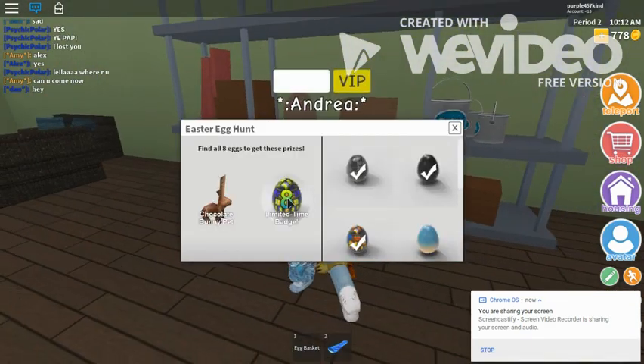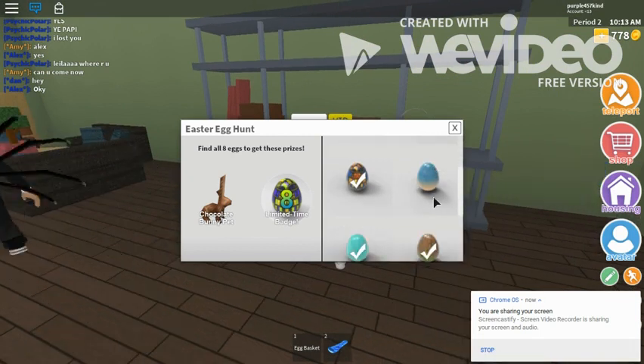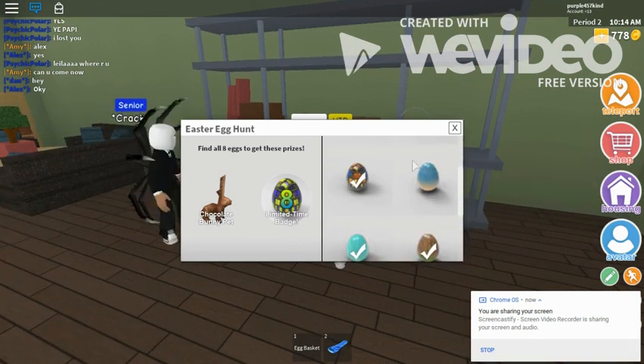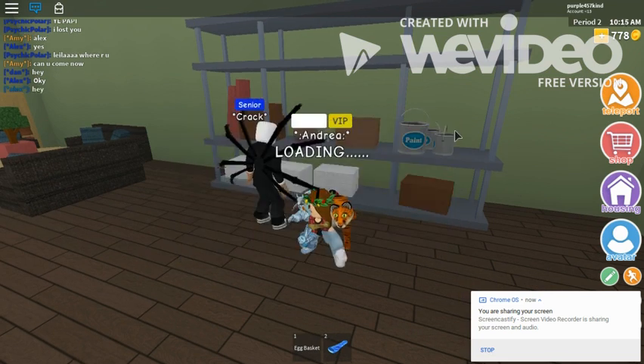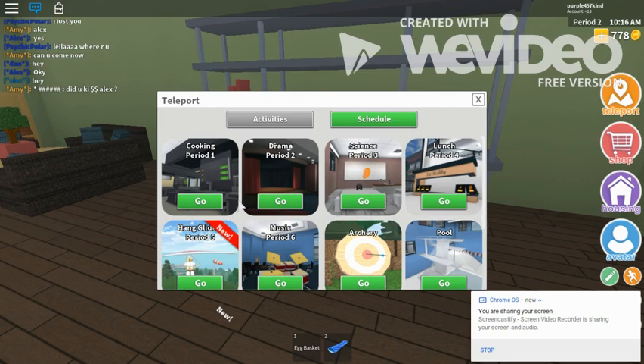So we are missing one egg. I think we didn't get the pool zipline — did we go to the one near camp? Let me check everywhere. Let's go to the pool first.